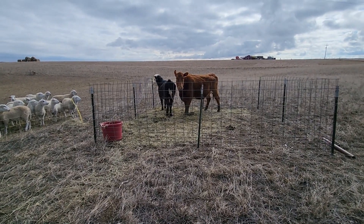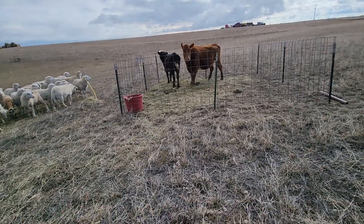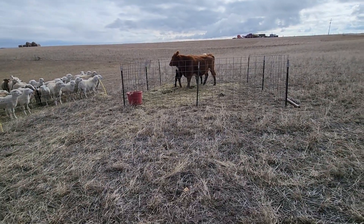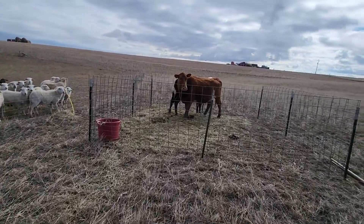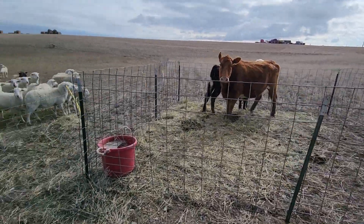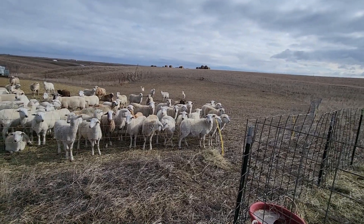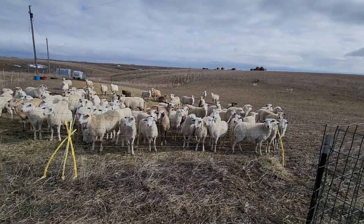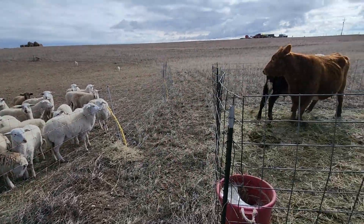I don't recommend bringing animals to your place unless you've got infrastructure set up, especially if you're close to the road. You don't want to have a risk of them getting out. Up here, if they did get out, they'd just go to the neighbors. Looks like help is here to help move the sheep fence, and I'll walk through that pasture in a little bit to see how much they've grazed down.